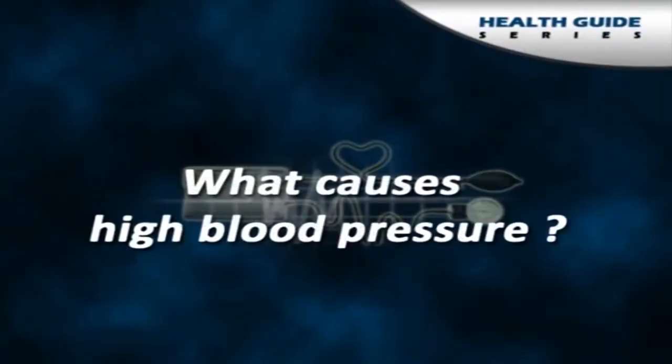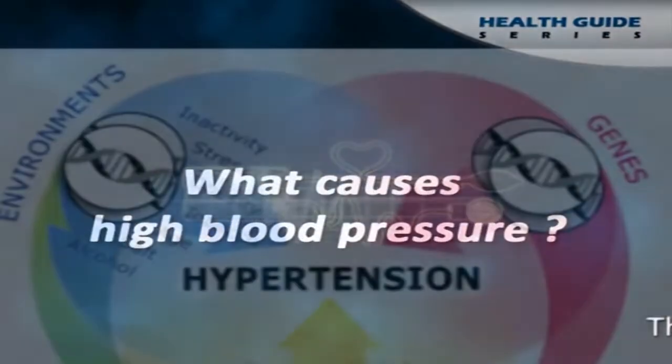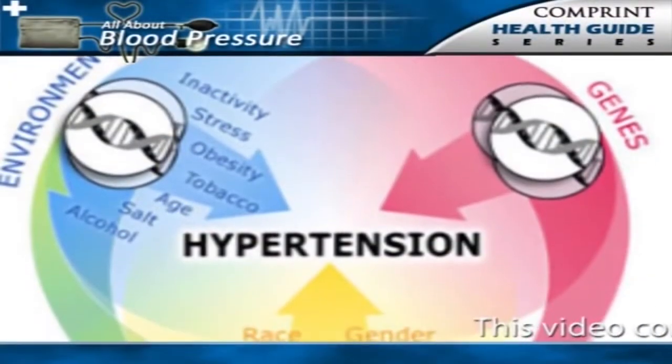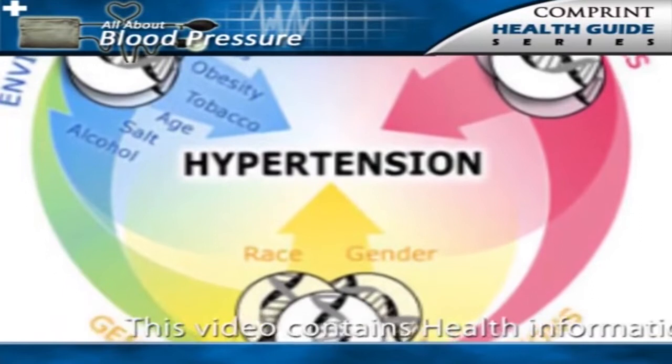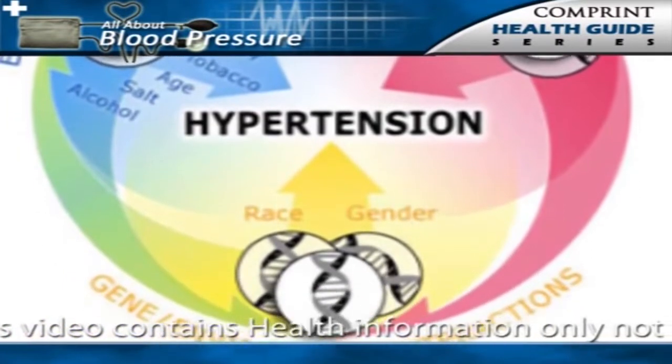What causes high blood pressure? Two forms of high blood pressure have been described: essential primary hypertension and secondary hypertension.